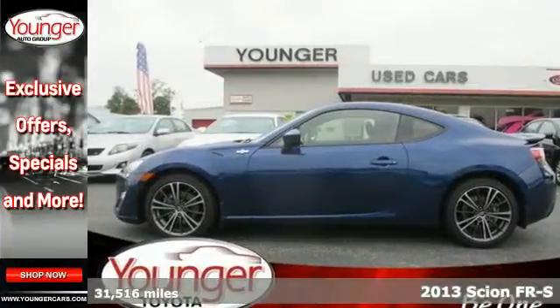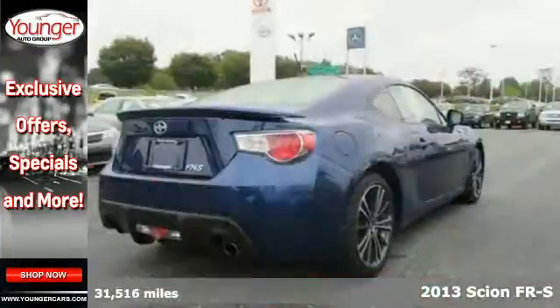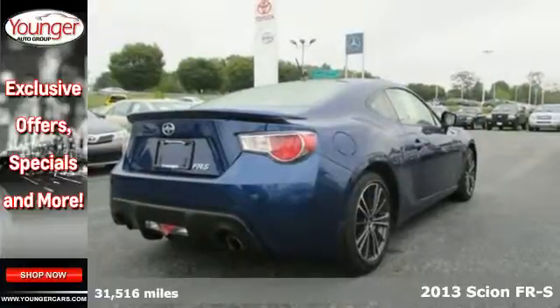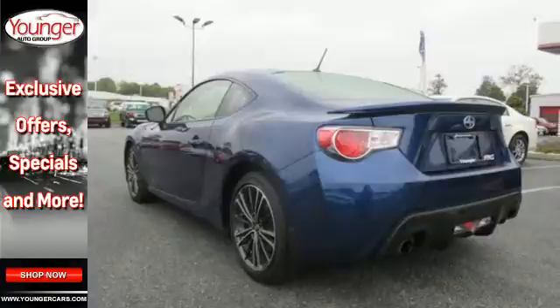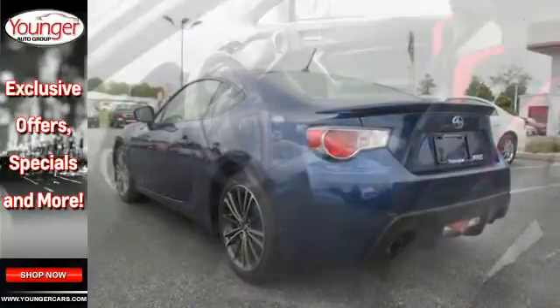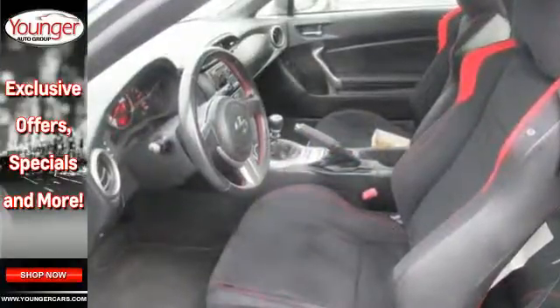It's a 2013 Scion FR-S. Welcome the return of the best element of the Toyota sports cars. Once you stop staring at the gorgeous machined aluminum wheels and actually get behind the wheel, exhilaration awaits.